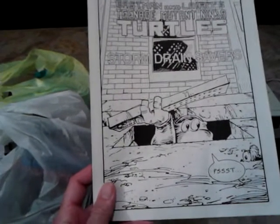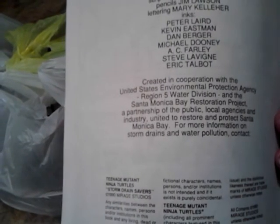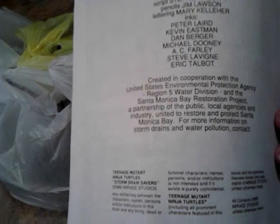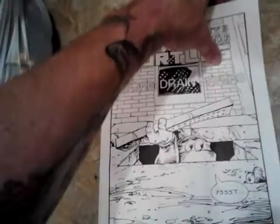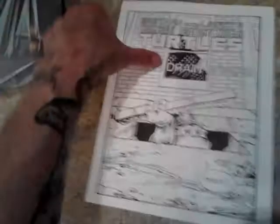I picked this up for a quarter. I believe this is a kind of rare item — this is the Teenage Mutant Ninja Turtles Storm Drain Savers, a little special giveaway from back in 1990, created in cooperation with the United States Environmental Protection Agency water division. It's all about water conservation and storm drains, with the TMNT theme. It's something you could color, and it's uncolored and in good condition, so I think that might be a really good find.